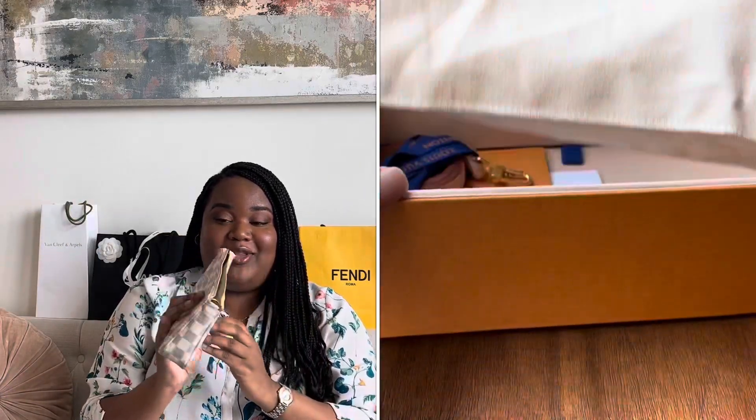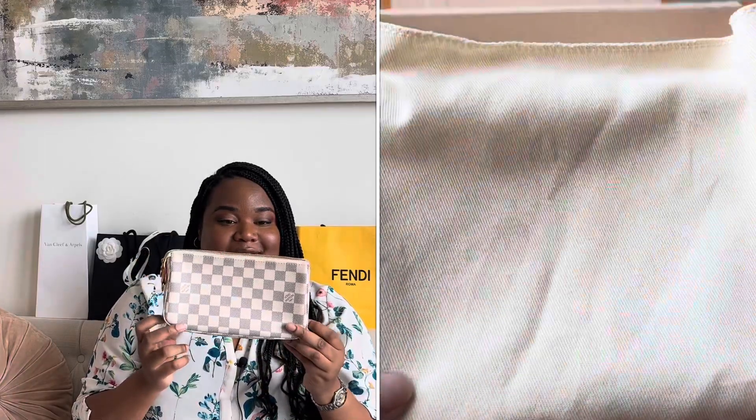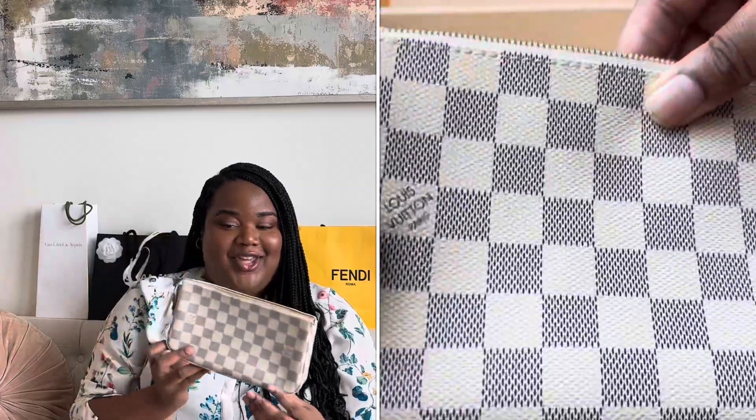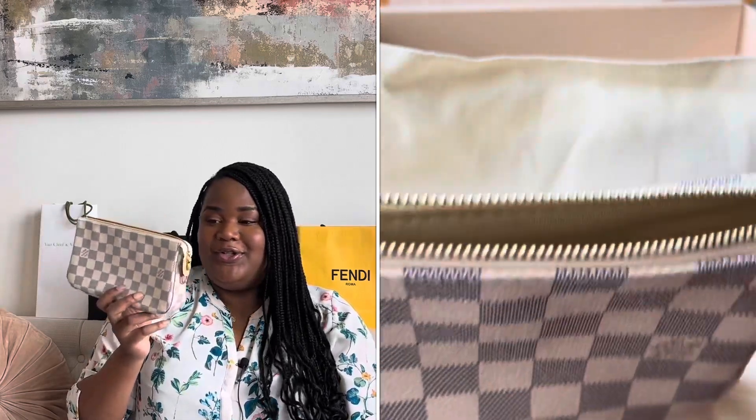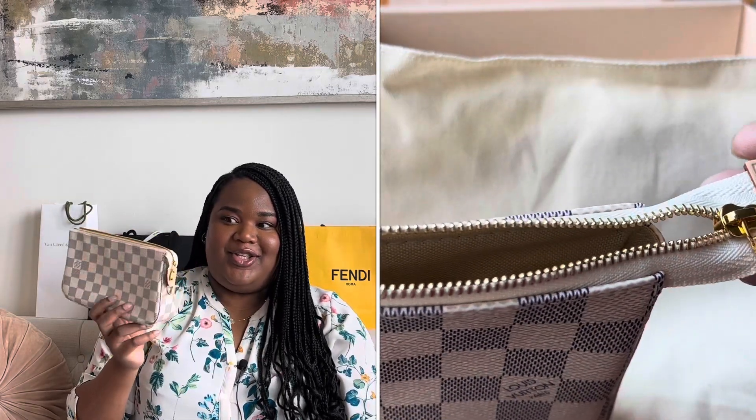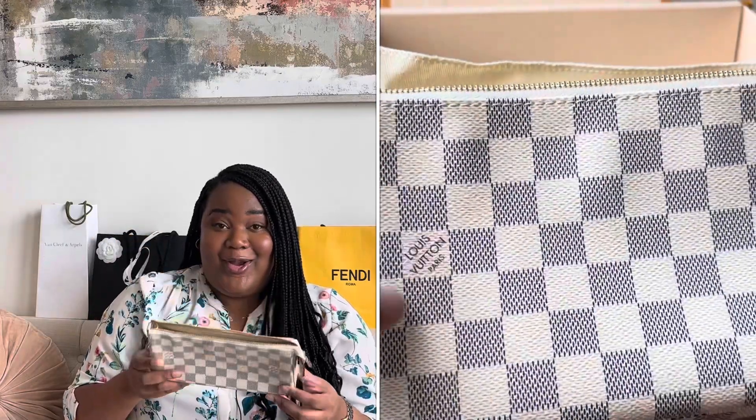I also have the pochette accessories in another print — this is Damier Azur. I've never used this; it's actually brand new. I bought it at the same time as the other one, but the light color makes me worried about color transfer, and I don't think it goes well in my wardrobe. I'm thinking about selling this one. I bought it for around $800 after a price increase — it used to be like $600, and now it's $1,200. I don't want to want it later and have to repurchase it, so I need to think about it.